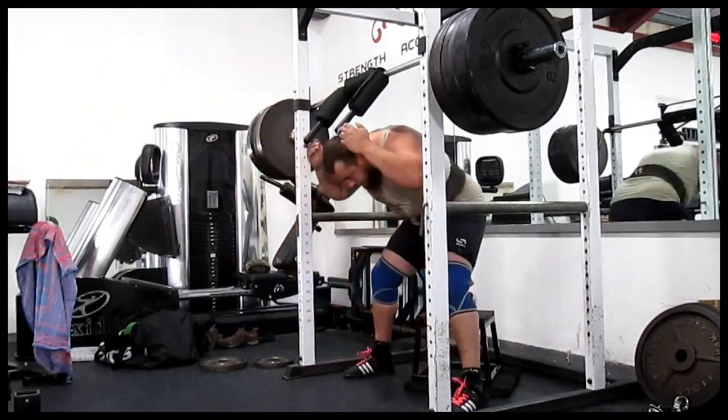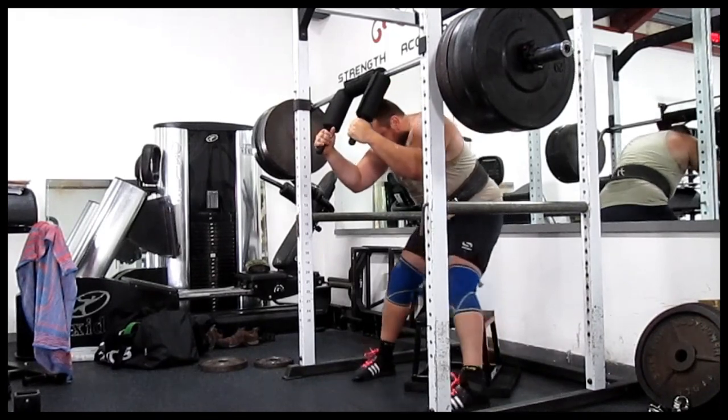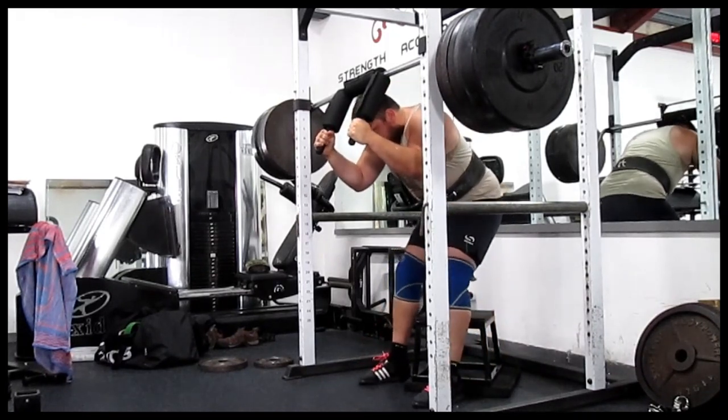Hey guys, welcome to my training log for the week of the 19th of June 2017. Starting off with maximum squats.